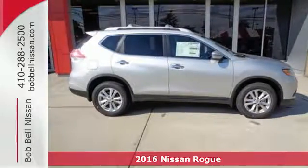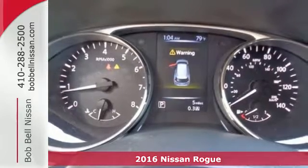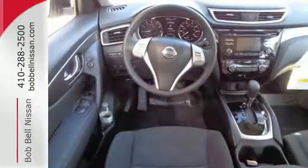It's a 2016 Nissan Rogue. Whatever your cargo needs are, there is a solution with this Rogue. The easy-flex seating with second-row split folding bench seat is truly accommodating, offering up more room than any of its competitors.